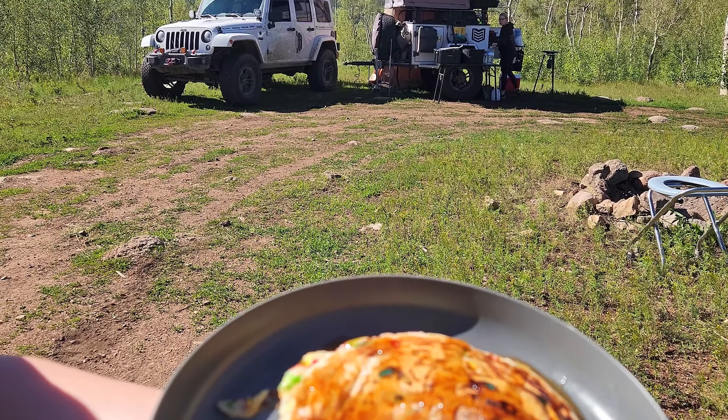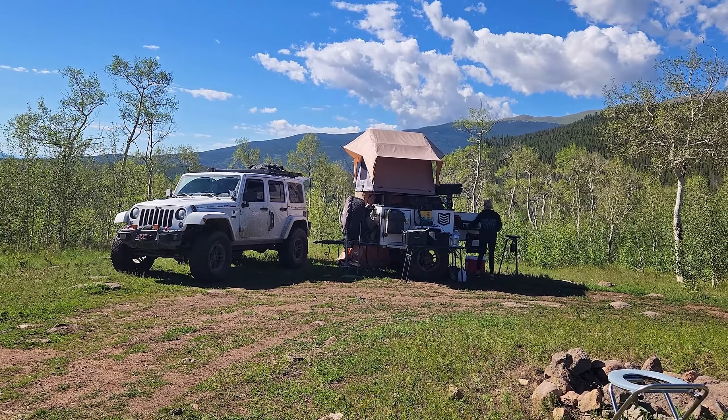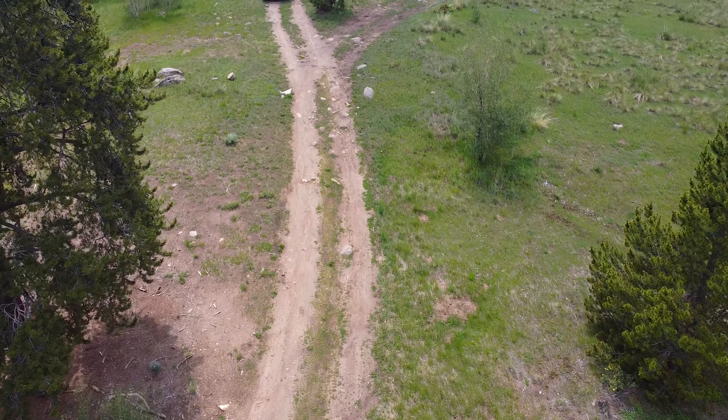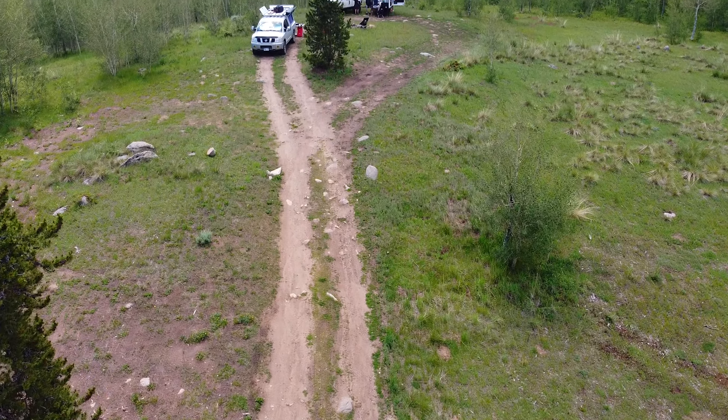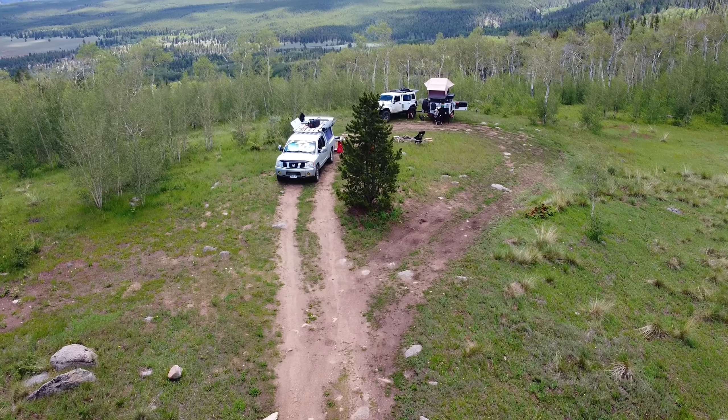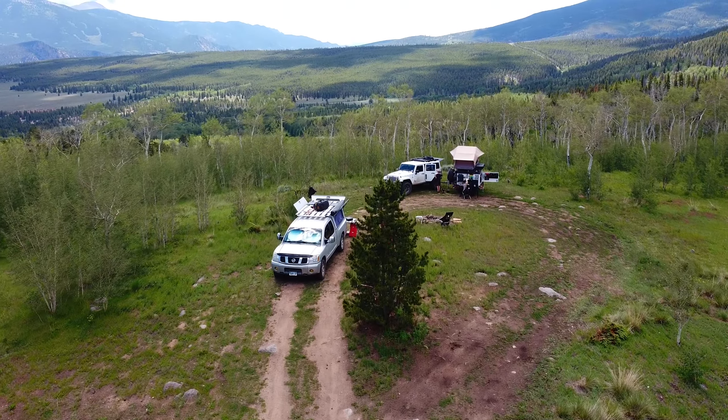And breakfast is served. This campsite is easy to get to, somewhat secluded, lots of level ground, next to a 4x4 trail, and the views are — meh, not half bad.